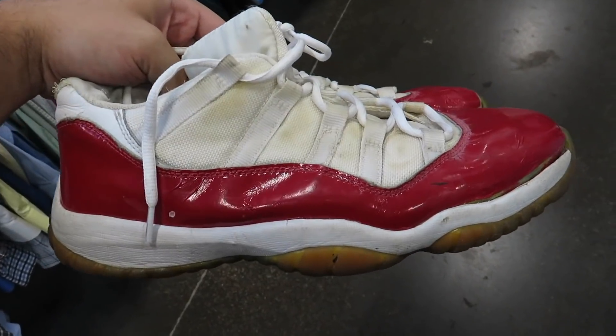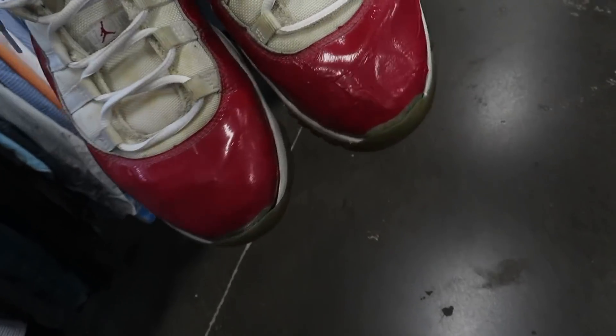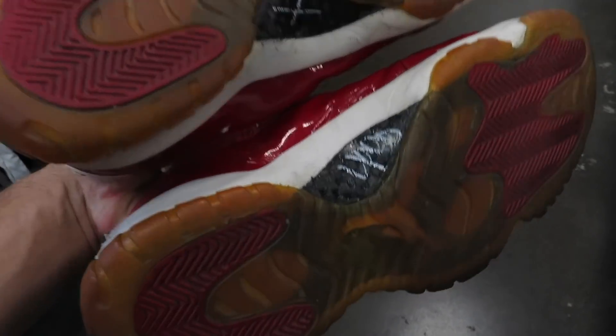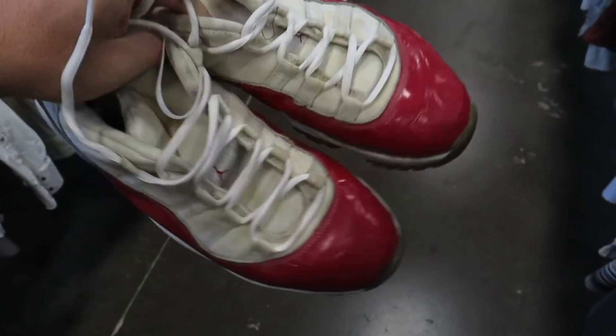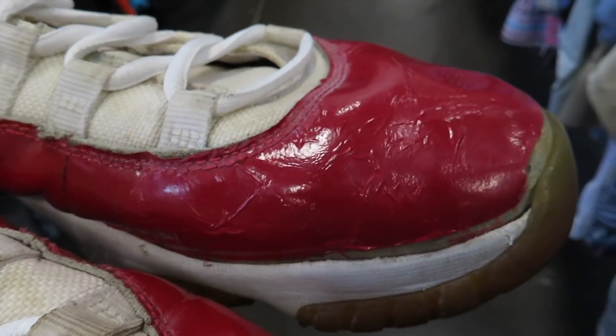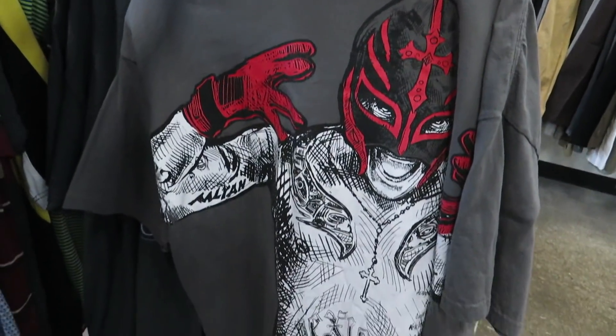I just found this pair of 2001 Cherry 11 Lows but the patent leather is really messed up. They're size 10 and a half and they want five dollars for them, but these things are just too beat to grab. If it wasn't for the patent leather being like that I probably would go ahead and grab them, but I think I'm gonna leave them.